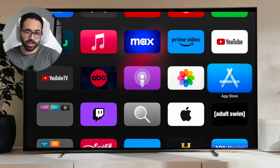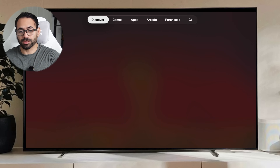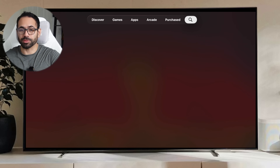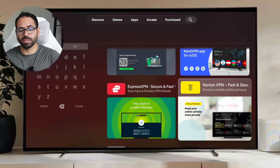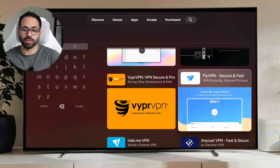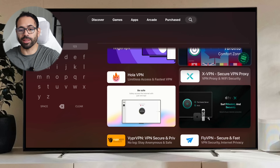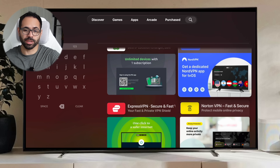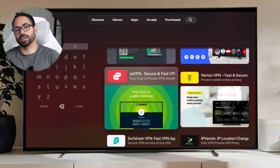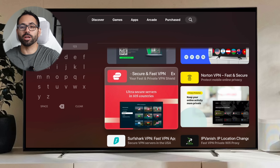If you'd like to use a VPN, don't forget the Apple TV fully supports one. It's as easy as launching the Apple App Store on the Apple TV, typing in VPN, and selecting the provider you're currently using. You'll be surprised there's support for a lot of major third-party ones now, like NordVPN, which can unlock movies and content not available in your region.